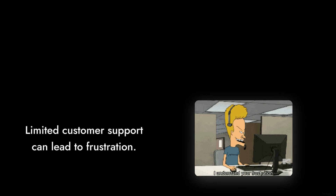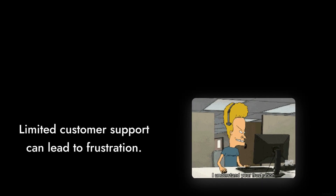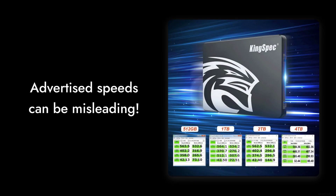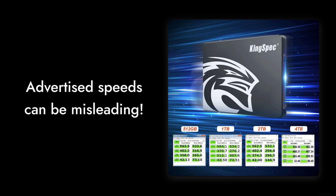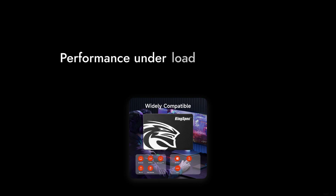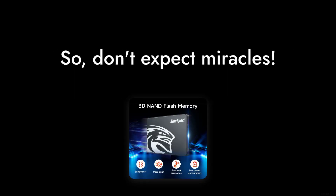Number 5: Limited Customer Support. Several reviews mentioned that reaching out for help was a frustrating experience. If you encounter issues, you might be left in the lurch. Number 4: The Advertised Speeds Can Be Misleading. While they claim up to 570 megabytes per second read speeds, many users report actual speeds being lower, especially under load. So don't expect miracles.